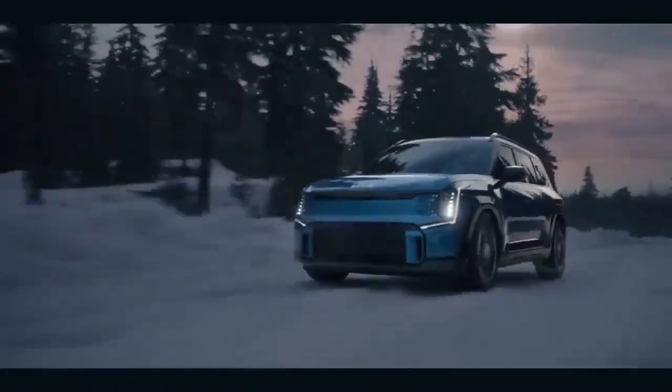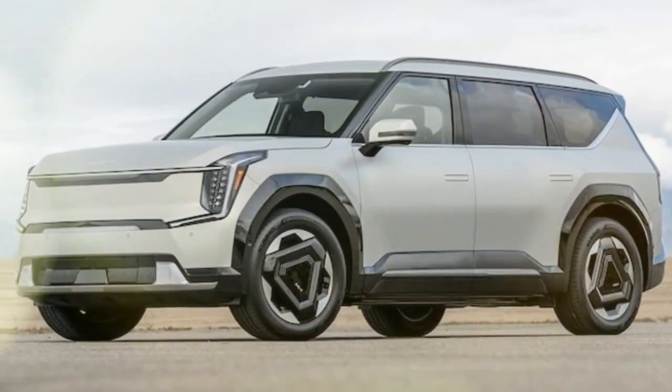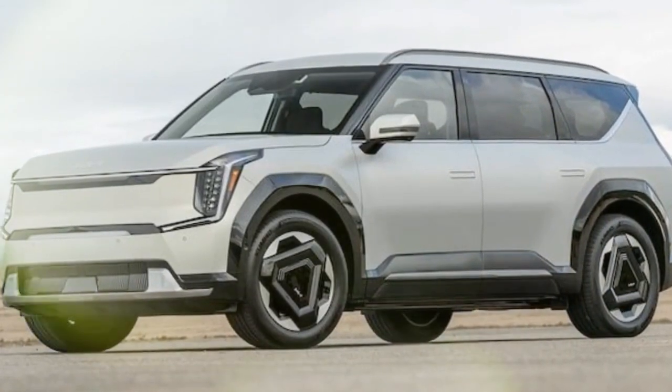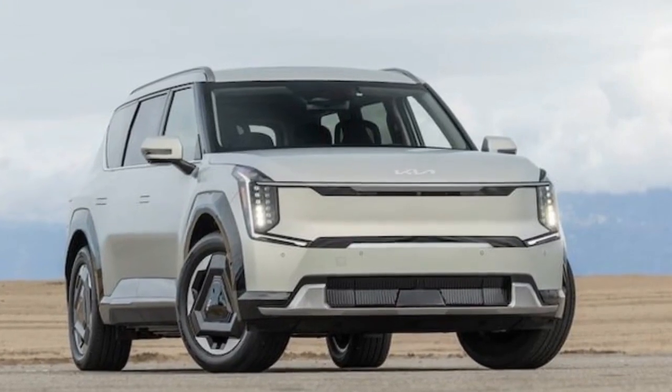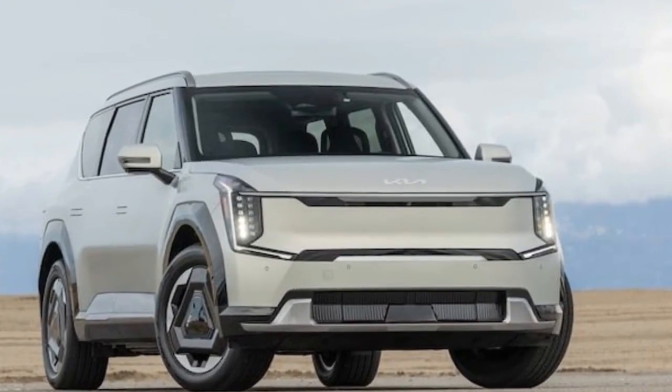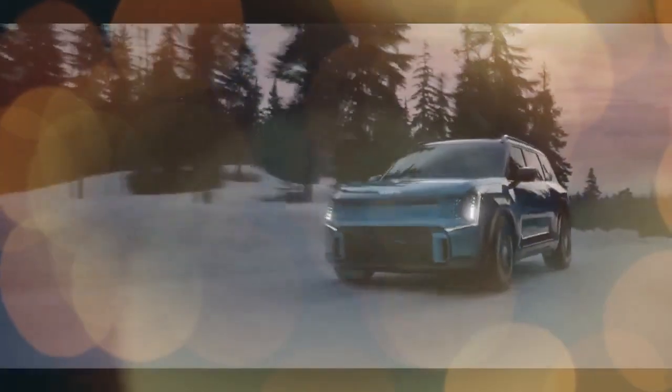However, our perspective changed when we got our hands on a Land model, and we couldn't be more pleased. As the third option in the lineup of four, the 2024 Kia EV9 Land comes packed with standard amenities. Heated and ventilated seats are a standard treat for the driver, front passenger, and second-row occupants.